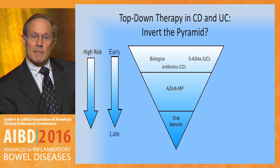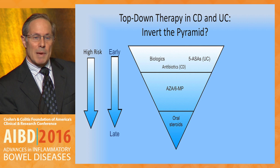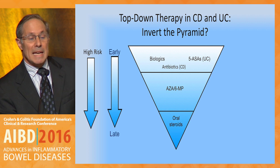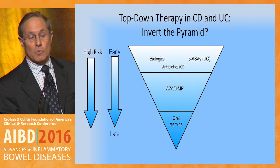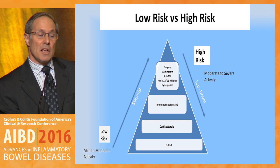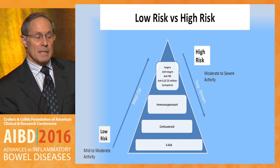Especially if we consider topics from the earlier session, where patients have high disease severity — which is equivalent to high risk — we want to consider inverting the pyramid, and that is using our best agents first: biologics first, in combination with immunomodulators and other things. We want to consider this treatment pyramid and algorithm.